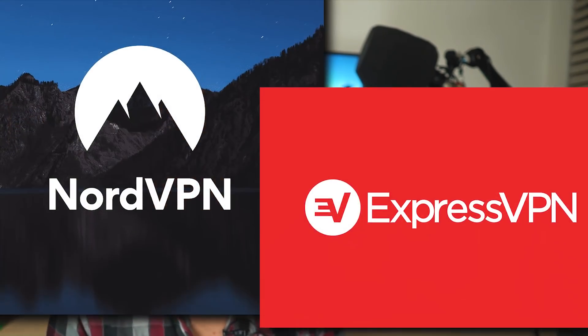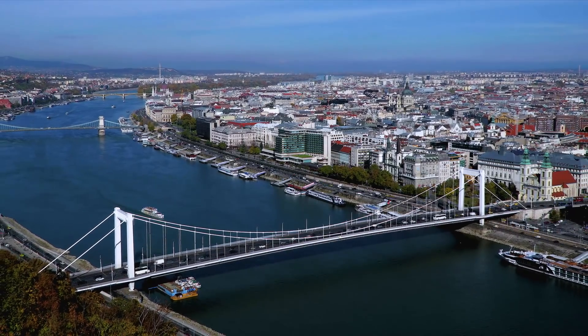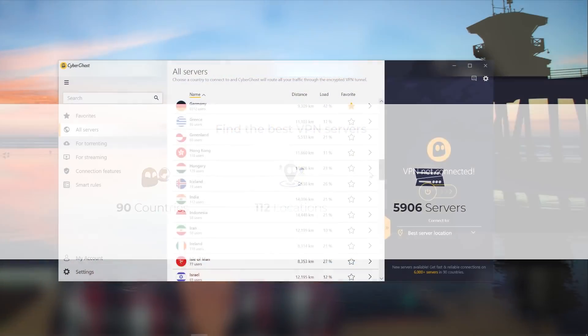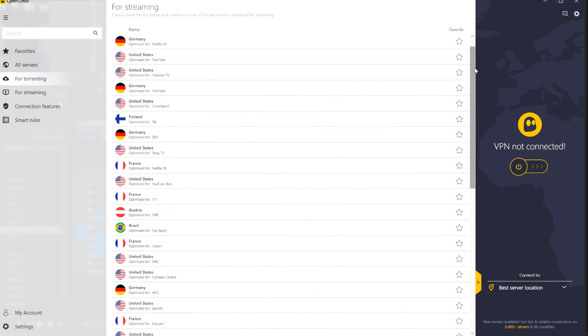I hope you find this video useful. CyberGhost is yet another VPN in this day and age that draws comparisons to many of the top services such as Express, Nord, and IPVanish. Based in Bucharest, Romania, the VPN as of late features a whopping 5,904 VPN servers located in 90 countries, and more so than any of the other top VPN services, places an emphasis on streaming and getting around various restrictions.